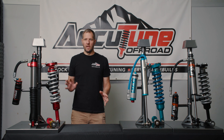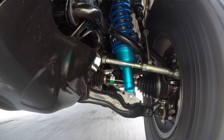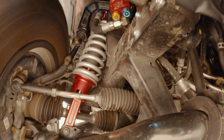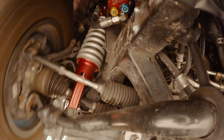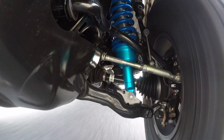When it comes to fitment, the length of the shocks really matters to ensure adequate up travel and down travel. If your shock's too long, you won't have enough up travel; if it's too short, you may not have enough droop. When it comes to front length, all three have a great compressed length. The Ride Shocks and Kings both have a little bit longer extended length, which can help with some extra droop and achieve a little bit extra ride height.